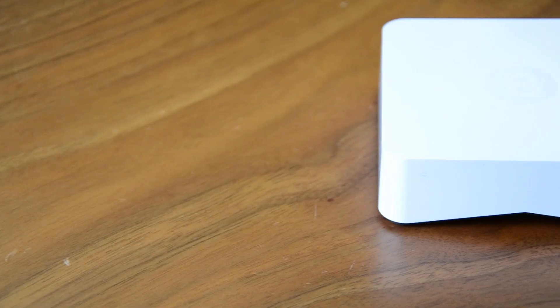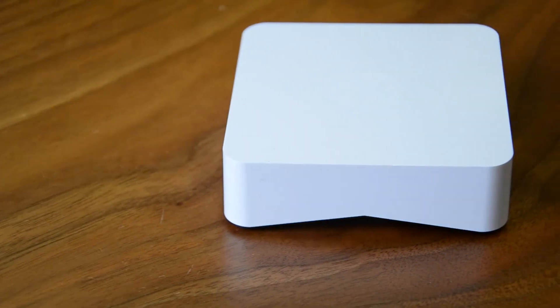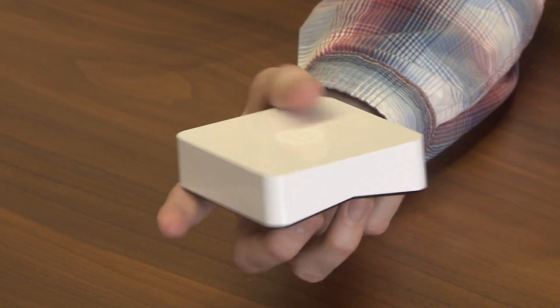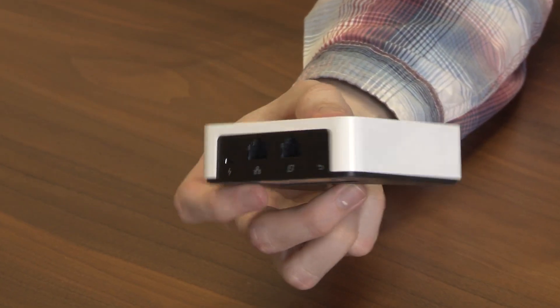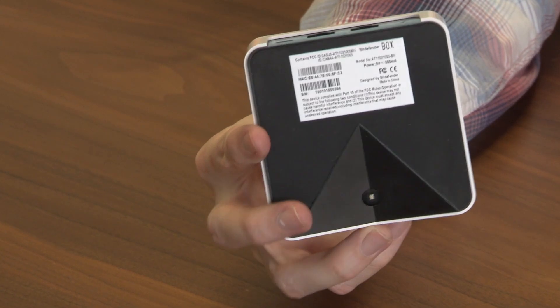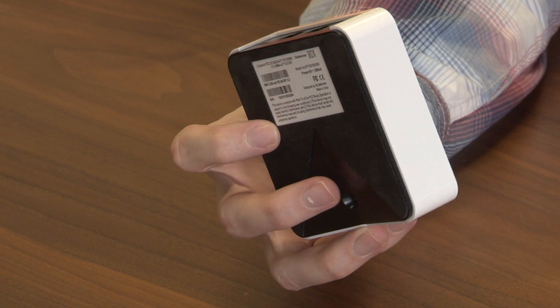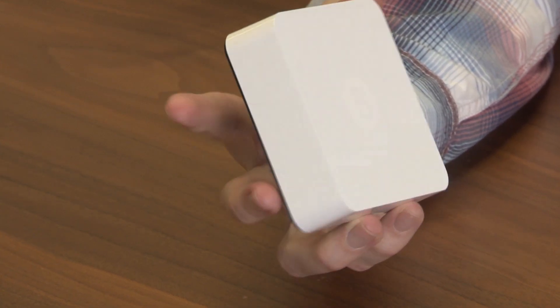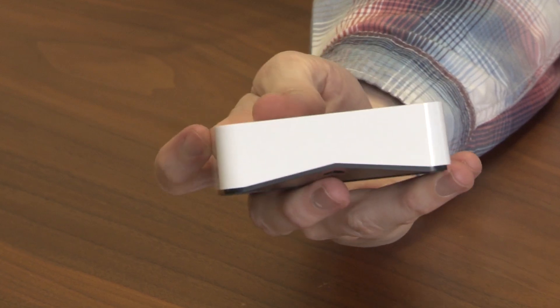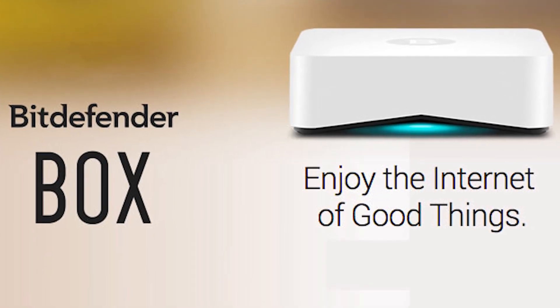We also ran into some issues with the device's protection. It managed to deflect many threats including phishing attacks and malicious file links, but it stumbled when we sent a payload of encrypted zip files containing malware. The box could not scan the files properly and so failed to detect the malicious payload. In this way we eventually managed to slip malware onto a wireless webcam, infecting the type of device the box was specifically built to protect.